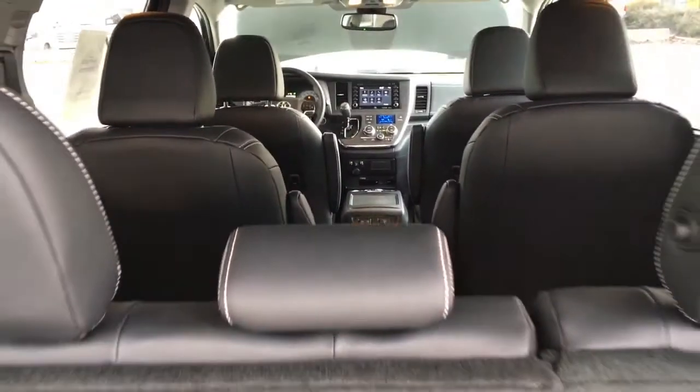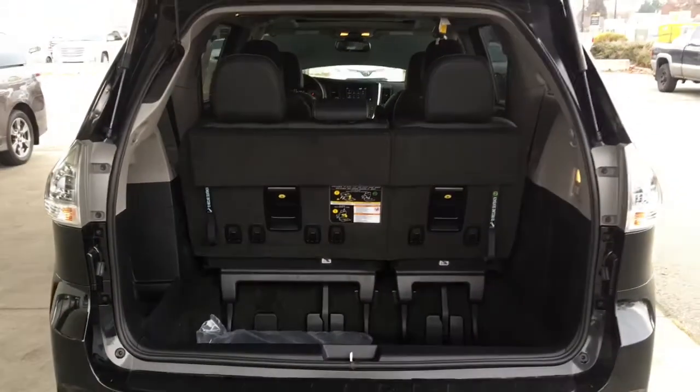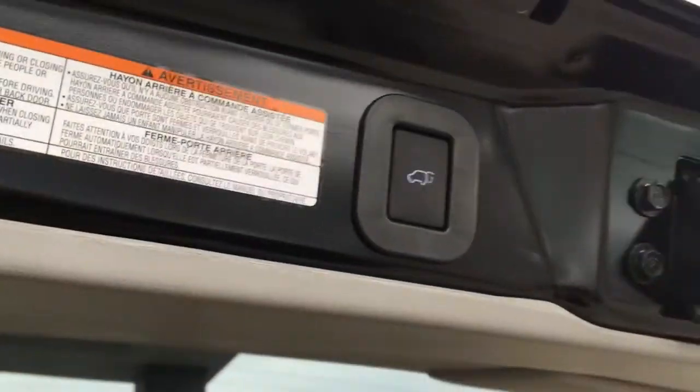Opening the hatch reveals a spacious interior with plenty of cargo carrying capacity and fold-on-the-floor third-row seating. The SE also features a convenient power lift gate.